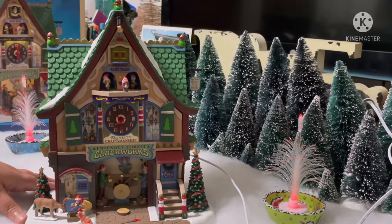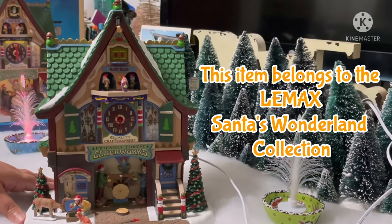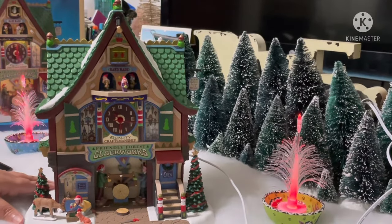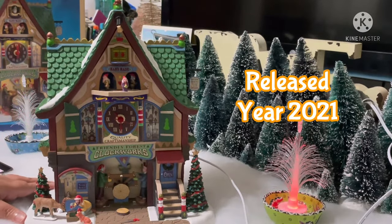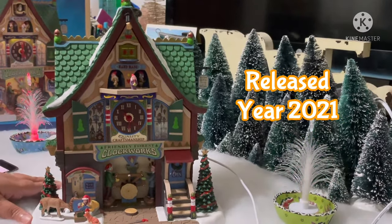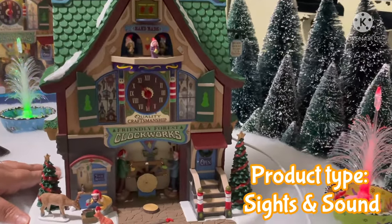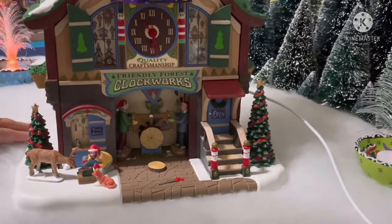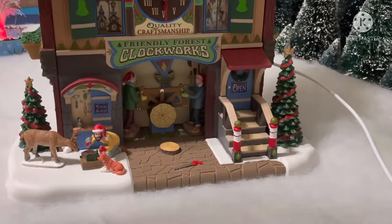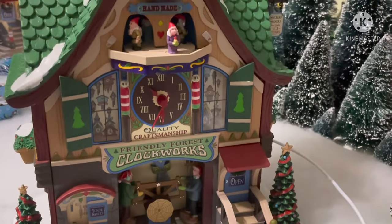This is the Lemax Friendly Forest Plaque Works. This item belongs to the Lemax Santa's Wonderland collection. It was released this year, 2021, so it is a latest item. It features sights and sound — it's provided with lights, moving elements, and music.